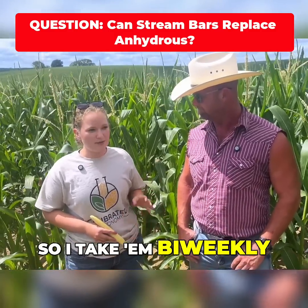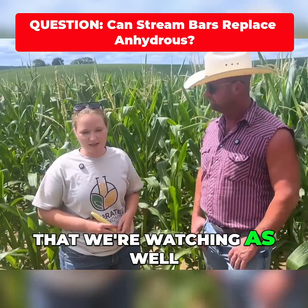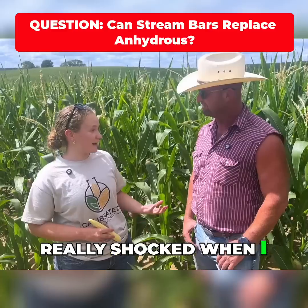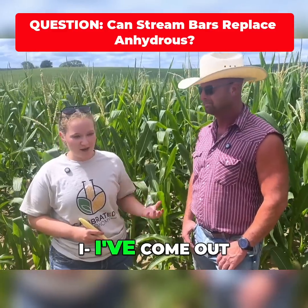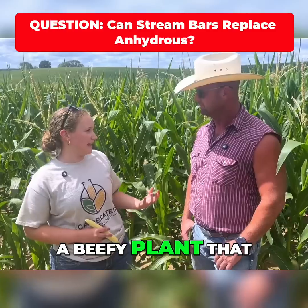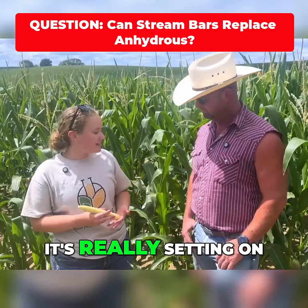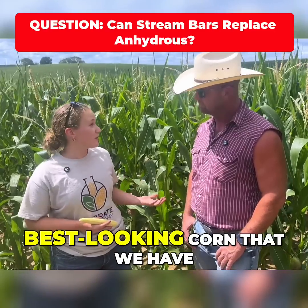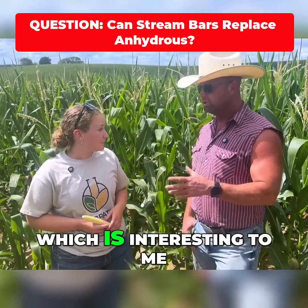So I take them bi-weekly. We have a trial going on out here that we're watching as well, so it's nice to do those bi-weekly. I was really shocked when I took it this week. I've come out here and it's just a beefy plant that we have going on. It's really setting on those ears and it's some of the furthest along and best looking corn that we have, in my opinion. Which is interesting to me.